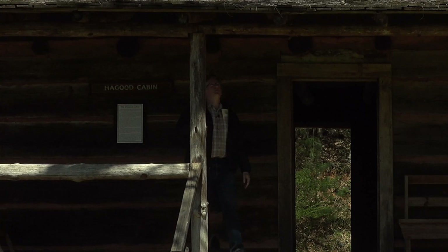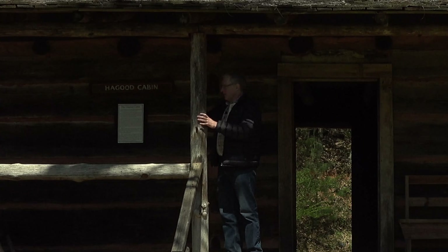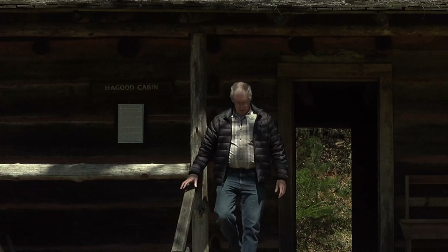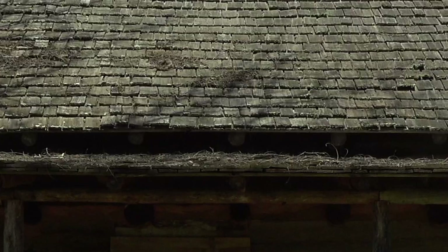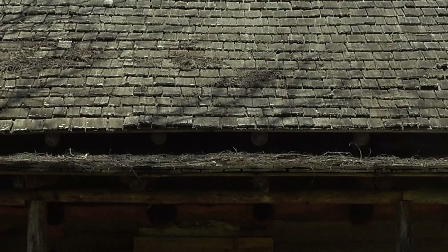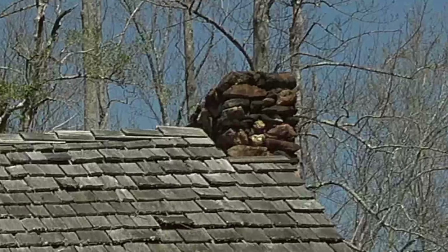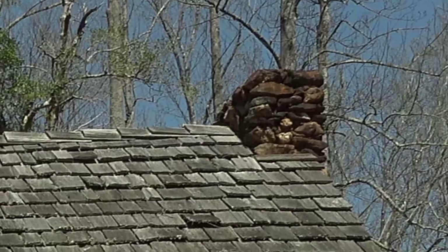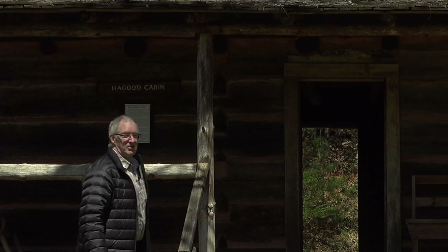The porch is mainly constructed of logs with rough-sawn lumber above. Take a look at the roof — hand-split cedar shakes. You just don't see that much anymore, but it's really good to see it in its historic form. Even the chimney is made up of dry stacked rock. Come on in, let's take a look at what's inside.